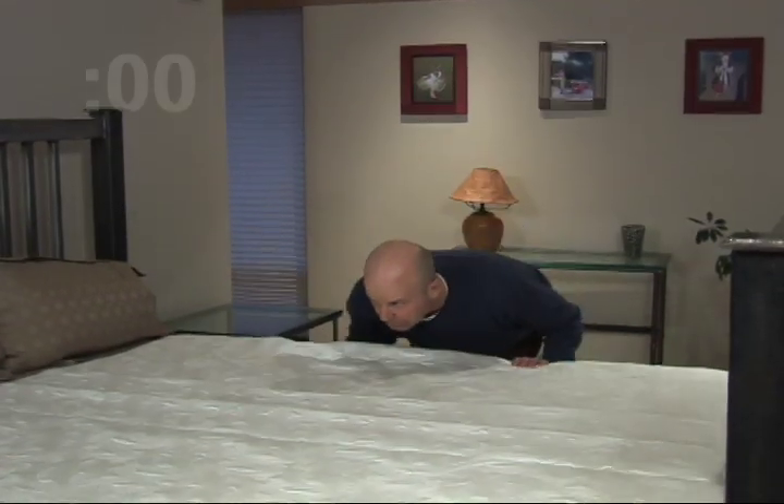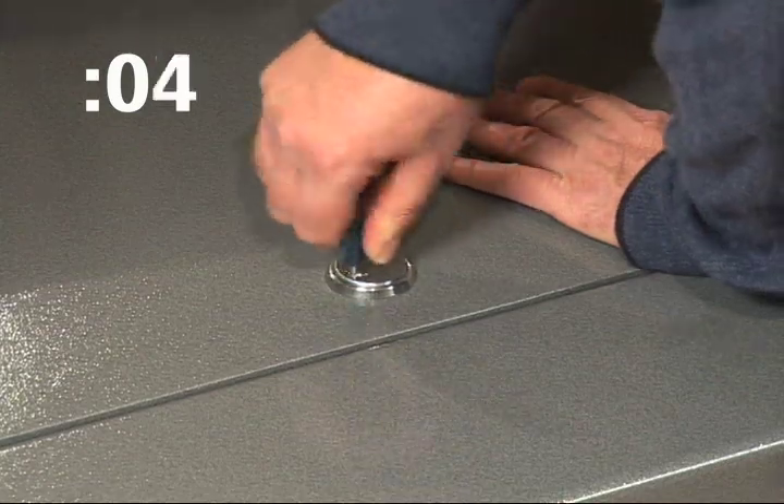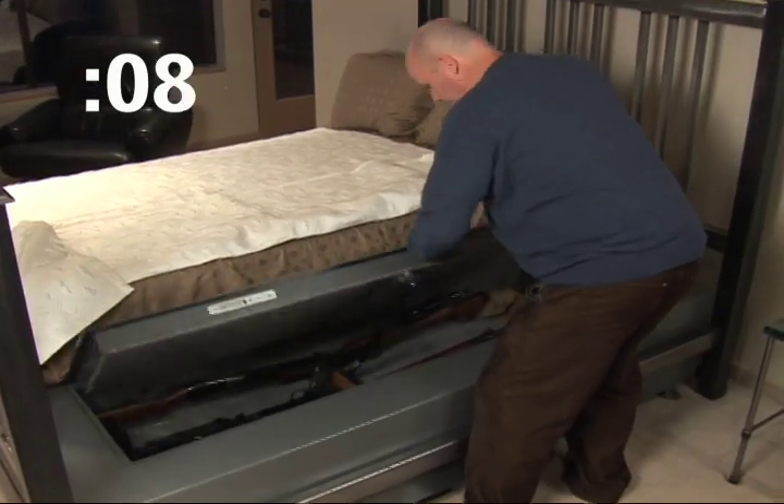Many people have asked me how long does it take to access your bed bunker. It takes less than 10 seconds. Guns are right beneath you so you can access them in a hurry.